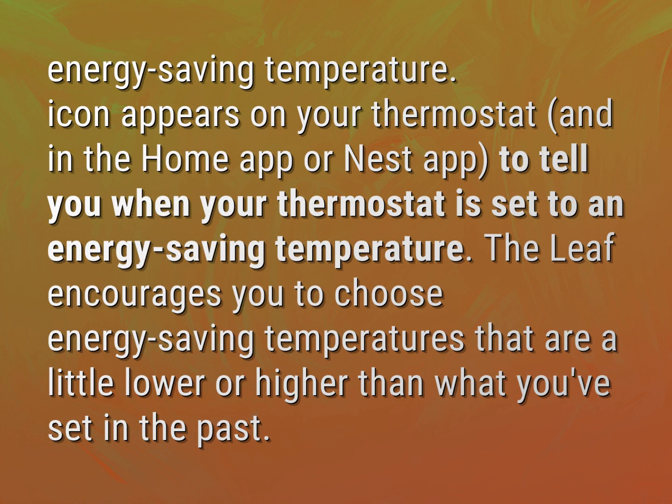The leaf encourages you to choose energy-saving temperatures that are a little lower or higher than what you've chosen in the past.